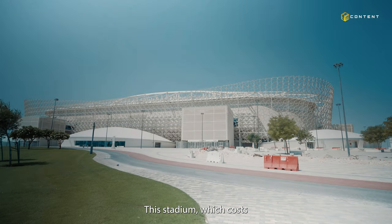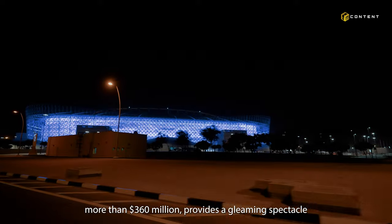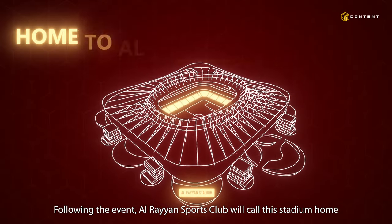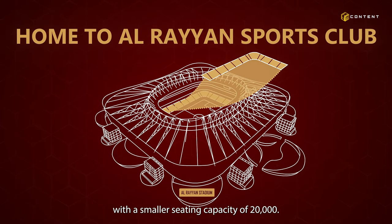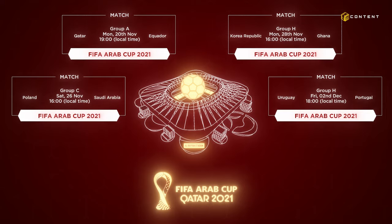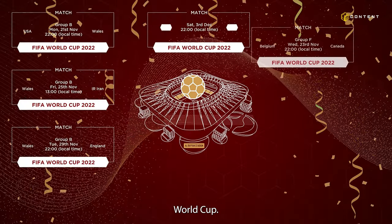This stadium, which costs more than 360 million dollars, provides a gleaming spectacle on the horizon miles away, providing an awe-inspiring sight. Following the event, Arrayani Sports Club will call this stadium home, with a smaller seating capacity of 20,000. Four matches have already been played at the stadium during FIFA Arab Cup 2021, and seven matches will be played through the 2022 World Cup.